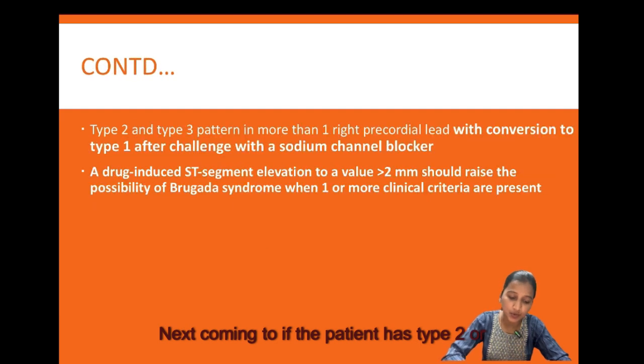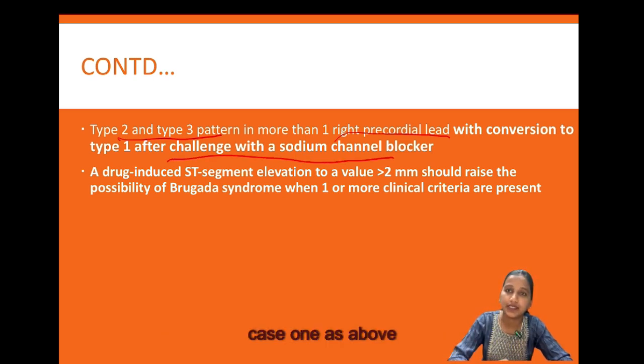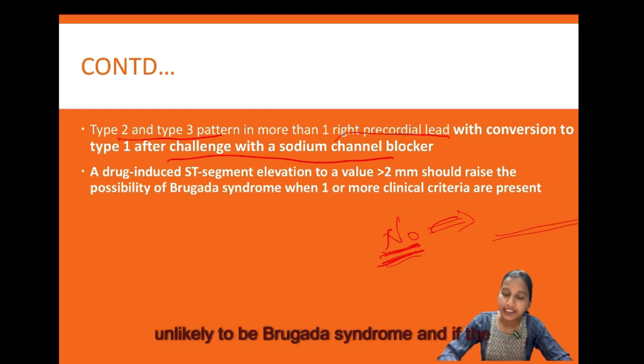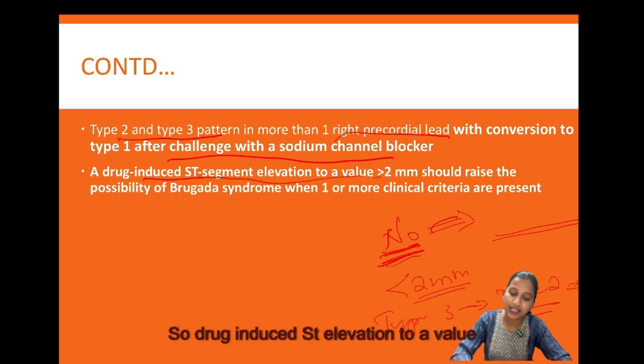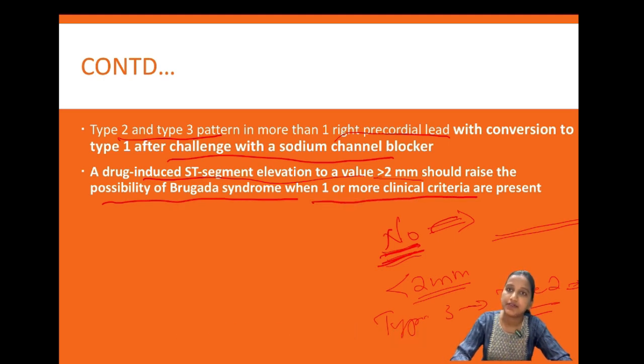If the patient has a type 2 or type 3 ECG pattern in more than one right precordial lead with conversion to type 1 after challenge with a sodium channel blocker, this is considered equivalent to case 1, where ECG change along with clinical characteristics must be present. If there is no change in ST elevation after sodium channel blocker, Brugada syndrome is unlikely. If drug-induced ST elevation is less than 2 mm, or if only type 3 converts to type 2, it is inconclusive. Drug-induced ST elevation greater than 2 mm raises the possibility when one or more clinical criteria are present.